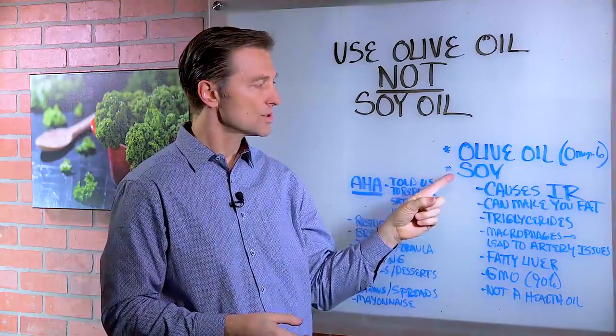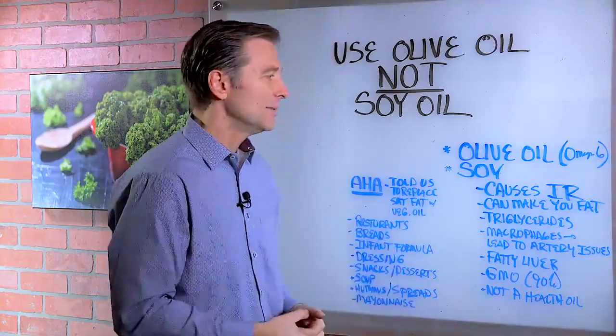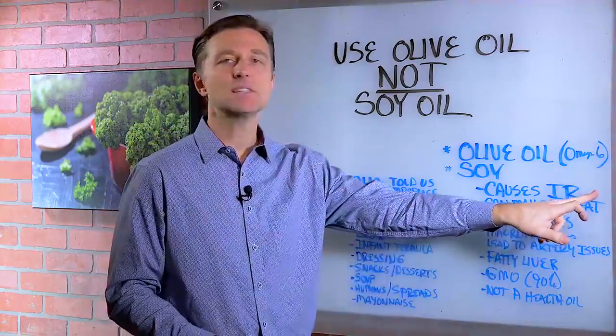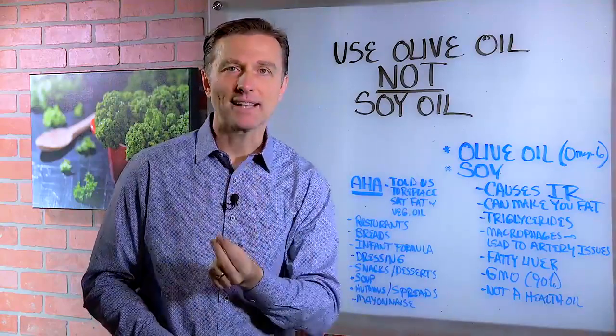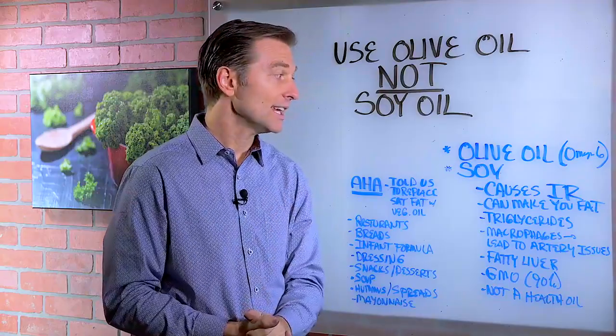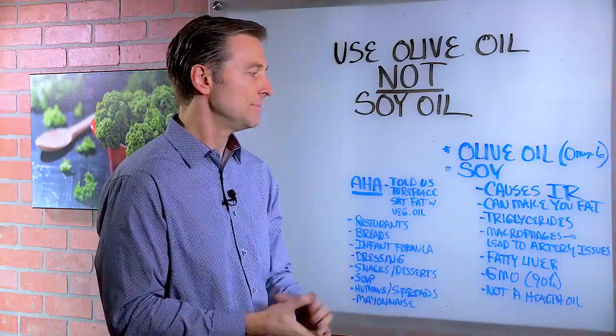But of all the oils, soy oil is the absolute worst — not just for inflammation, but it can cause insulin resistance, which is a pre-diabetic state. It can make you fat. In fact, studies on mice show that it can make you fatter than consuming fructose. So it's pretty bad.